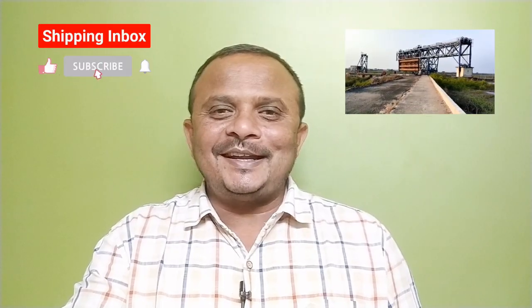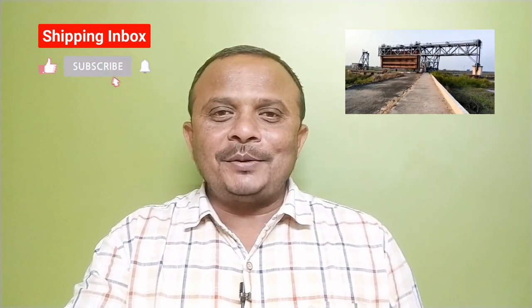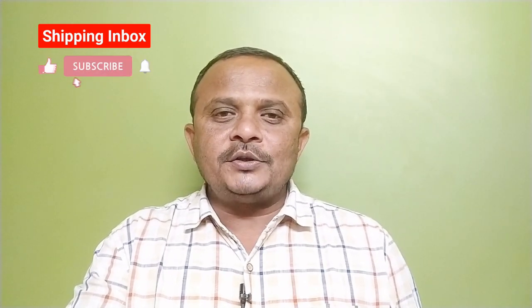Hello friends, once again we welcome you on our channel Shipping in Box. In continuation of bringing informative stories on the shipping and maritime sector, today we are going to discuss about a uniquely designed lock gate working at Bhavnagar port.